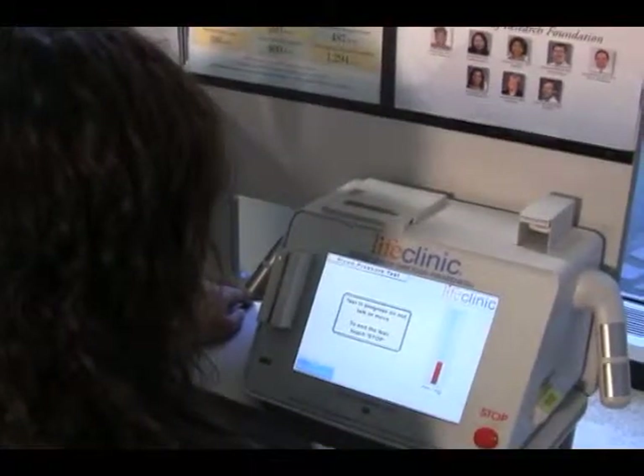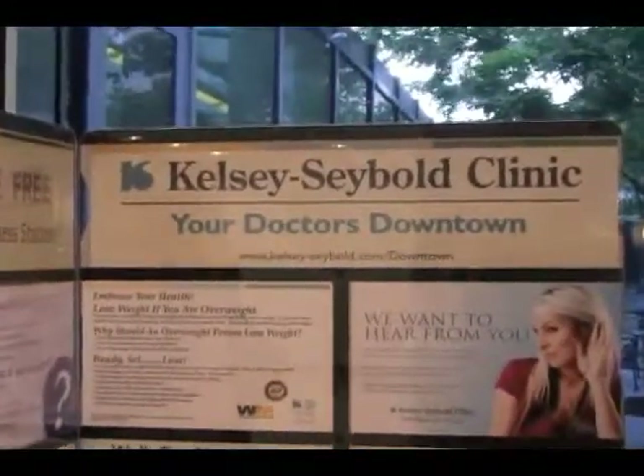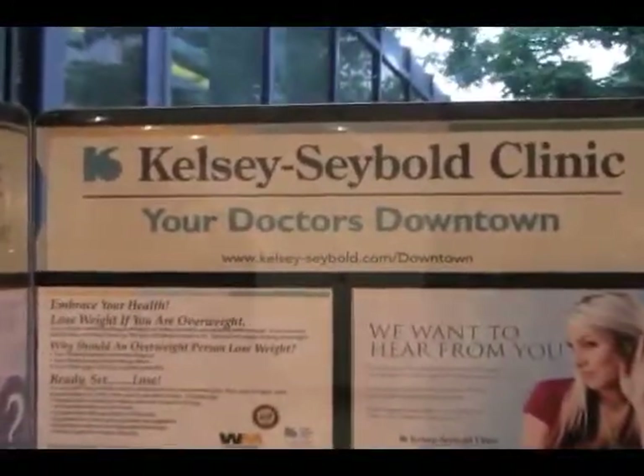Kelsey-Seybold Clinic's Wellness Downtown Campaign, featuring four easy-to-use health kiosks — a program aimed at keeping downtown Houston healthy.